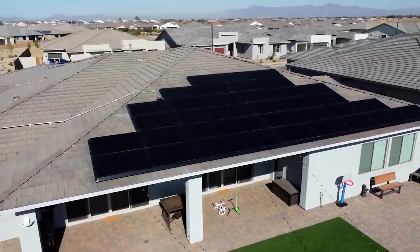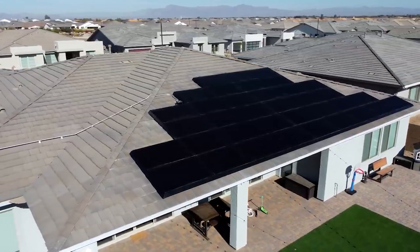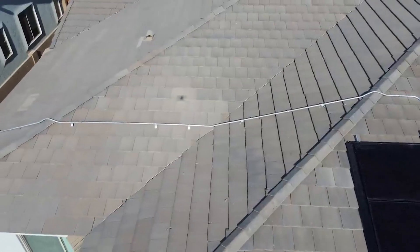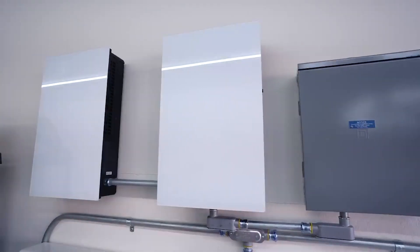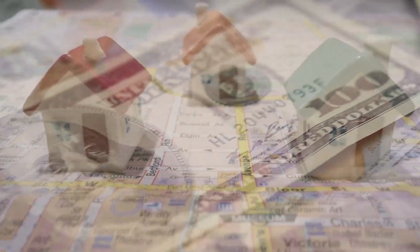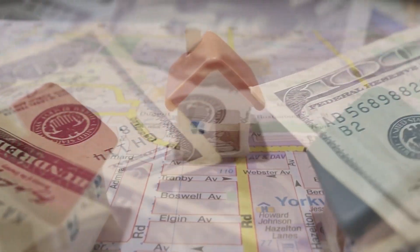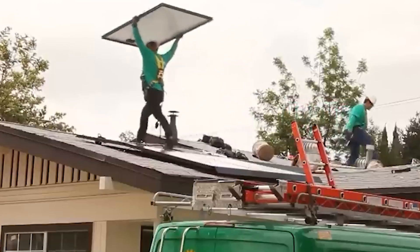In addition to traditional solar panels, Tesla has also introduced a solar roof option. Unlike standard solar panels, the Tesla solar roof consists of tiles that resemble regular roofing shingles but have the added benefit of generating electricity. The initial cost of a Tesla solar roof ranges from $39,800 to $48,700, depending on the size and specifications. The solar roof's benefits include a longer lifespan, better insulation, and an aesthetically pleasing appearance that blends seamlessly with your home's design.